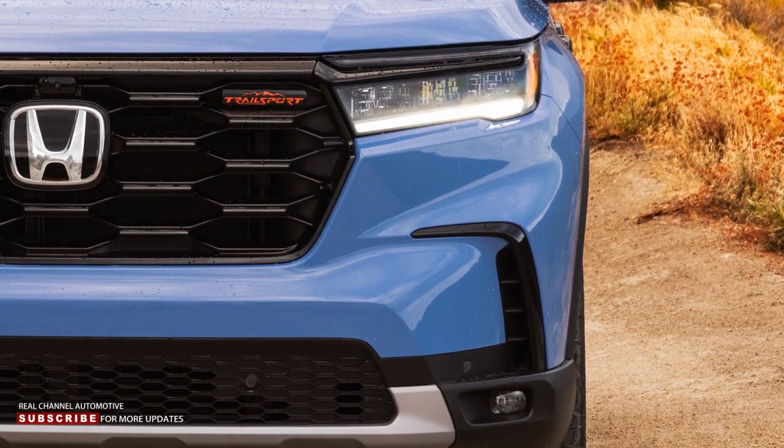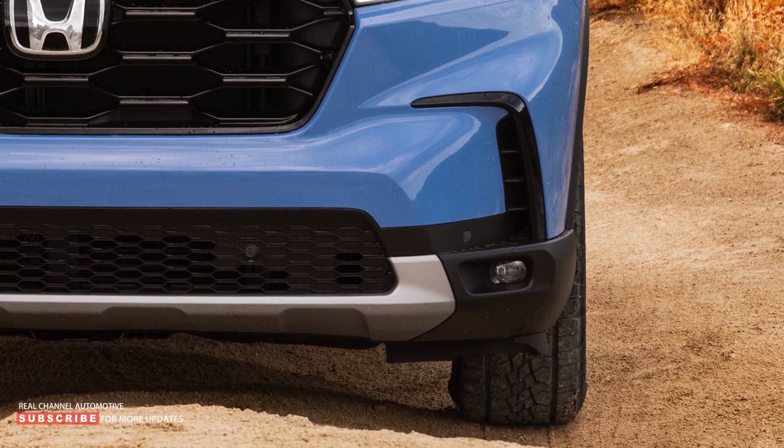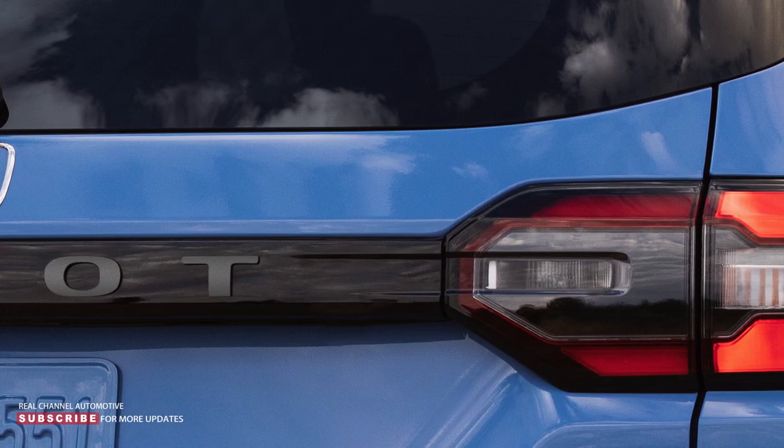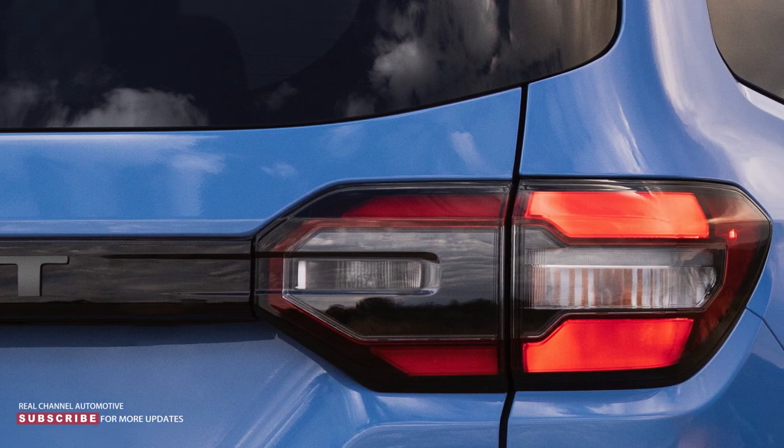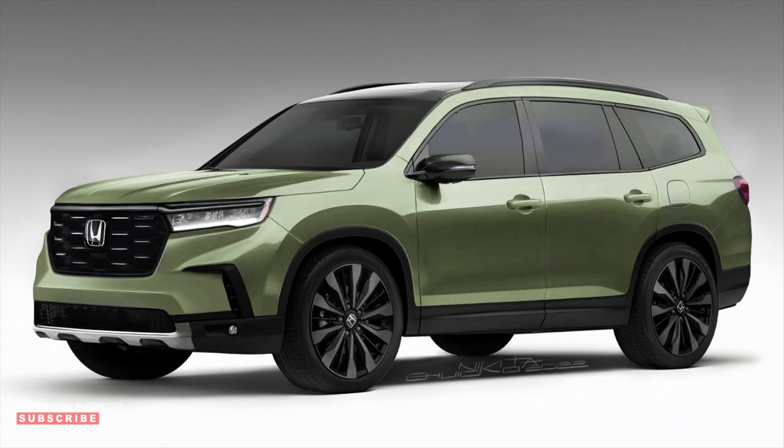The current-generation Honda Pilot has been on sale since the 2016 model year, receiving its mid-cycle refresh three years later. The upcoming redesign looks like it will toughen the crossover's appearance, putting a tall, squarish front end on the model. The renderings show the crossover with a bold yet straightforward grille flanked by high, thin headlights — it matches the teasers.